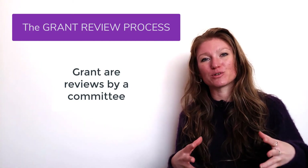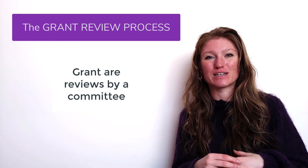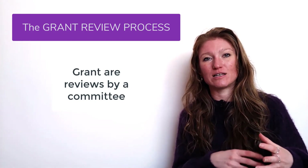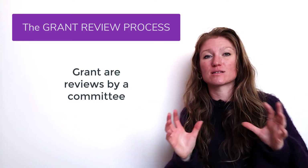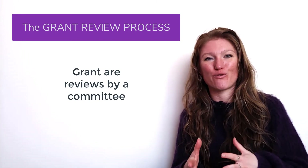Not every person on this committee is going to read every grant. The grants get split up, with one to two experts usually reading each grant, and then they come together at the end to discuss which ones should be put forward for funding.